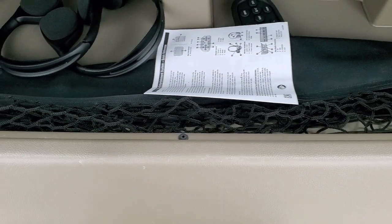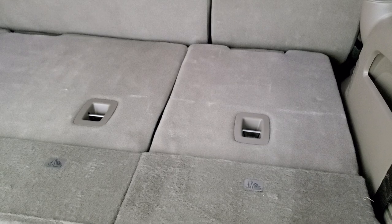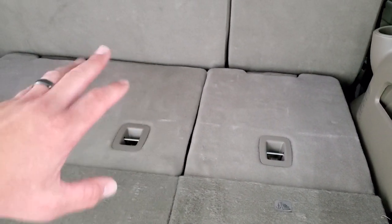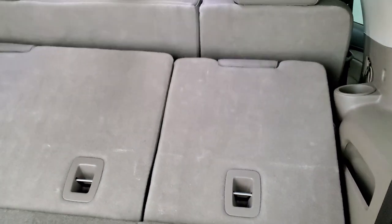There is storage underneath the cargo area, and that's where your headphones and DVD player remote are stored. The seats are power down, and they go down pretty quickly — you can see just how nice and flat they fold. When you have the second row down, you get a really nice flat load space. Watch how fast they come back up — pretty cool.